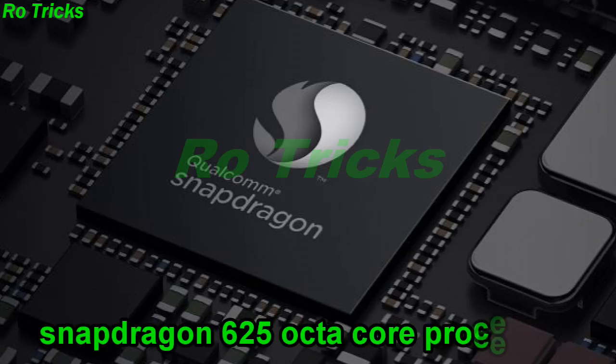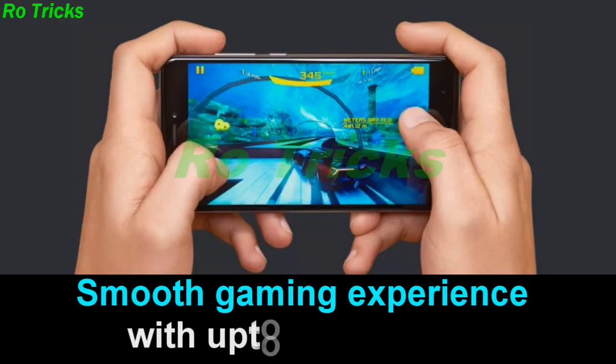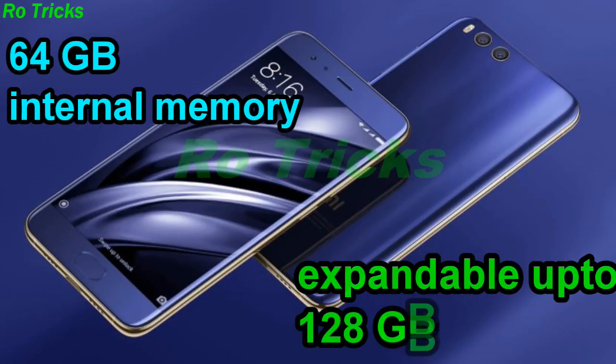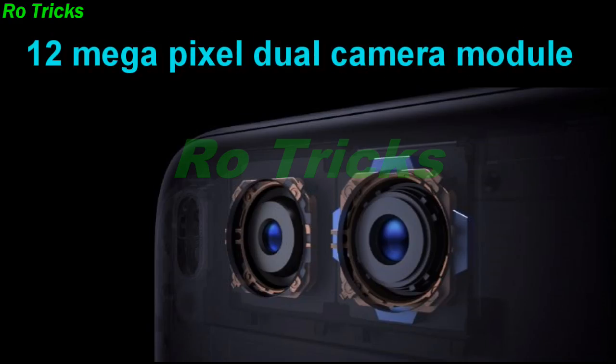Xiaomi Mi A1 comes with a Snapdragon 625 octa-core processor for a smooth gaming experience, with up to 4GB RAM, 64GB internal memory expandable up to 128GB, and a 12-megapixel dual camera module.